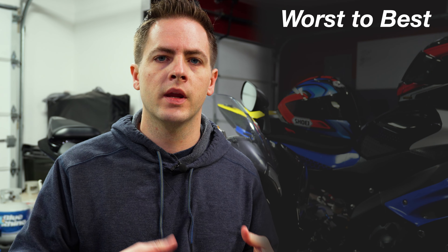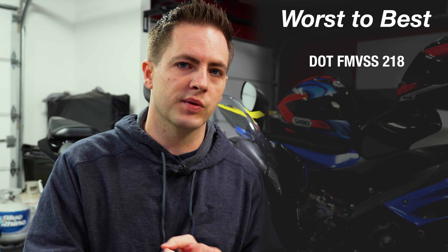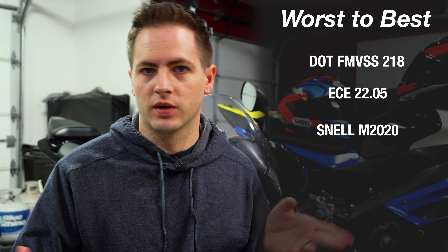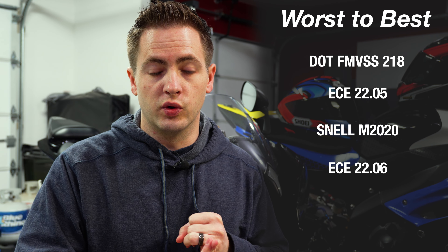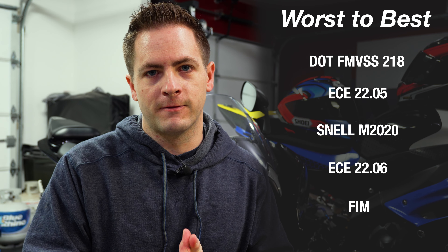Personally, I think DOT is the absolute worst standard and I would not buy a helmet that is just DOT rated. From there I'd rank ECE 2205, then Snell M2020, then ECE 2206, and the one I'd prefer most is FIM. And just a reminder: you can have the most expensive, highest-rated helmet on the market, but if it doesn't fit you properly it's not going to offer you much more protection than a five-gallon bucket would. Leave me a comment below — did you know about the helmet ratings, and if so, what rating did you go with? Stay tuned for my next video where I'll teach you how to properly size and fit a helmet.